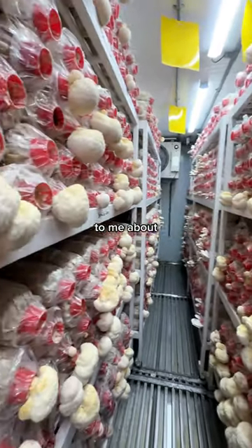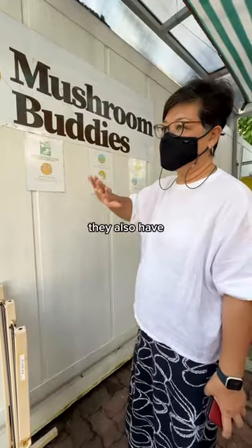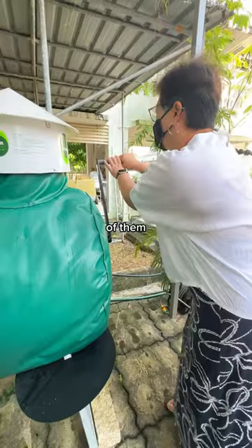Patricia explained to me about how the farm came about. They're very low waste, sustainable, and focused on smaller scale operations. They also have a natural composting system with inedible mushroom parts. It was incredible to see them transform into compost for landscape companies to make use of.